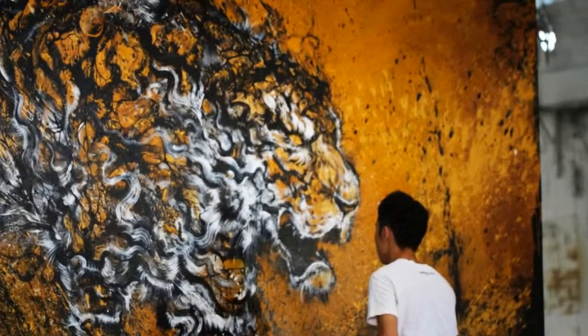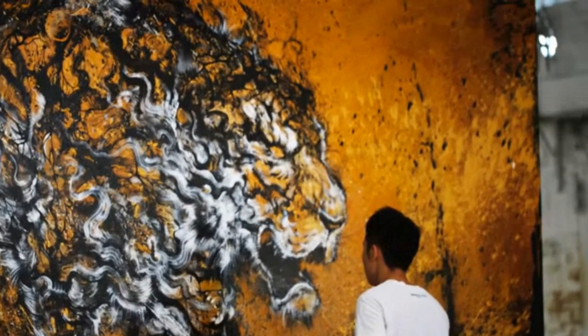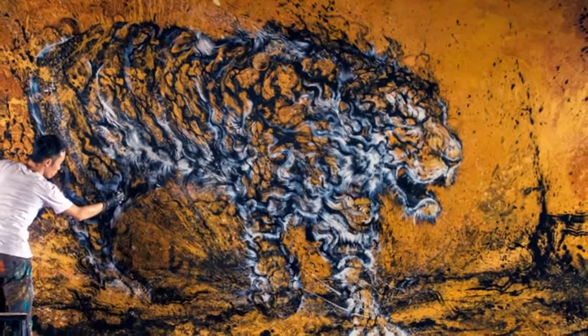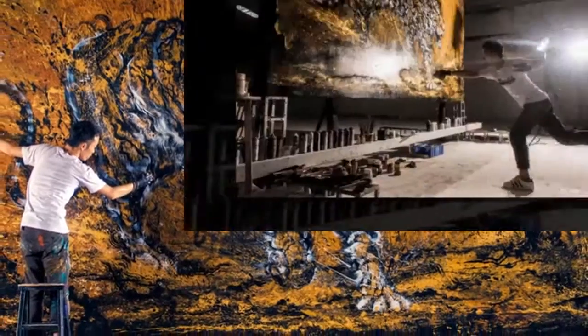Combining traditional Asian-influenced motifs and contemporary public art practices, Chinese graffiti artist Hua Tunin has painted the image of a roaring tiger with gold, black and white pigment.